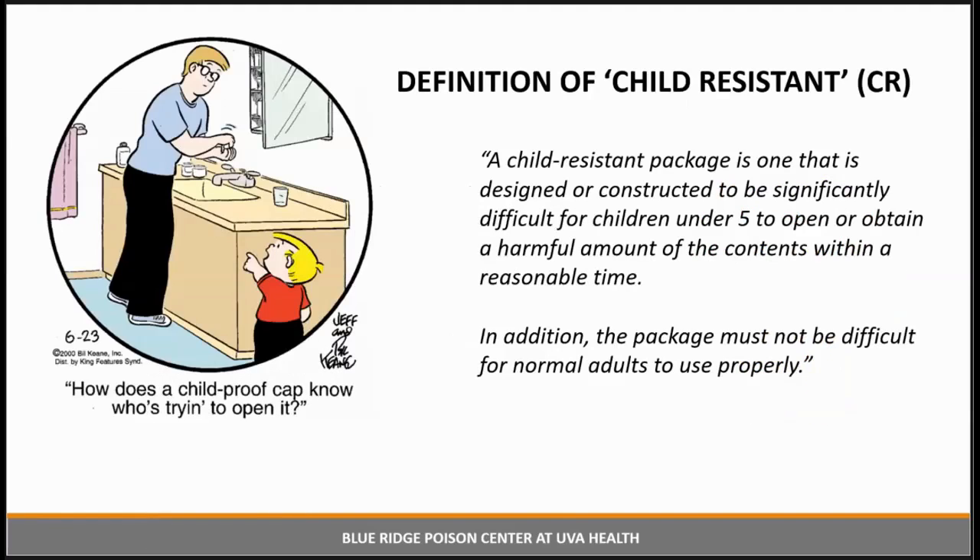This is the definition of child-resistant taken straight from the legislation. A child-resistant package is one that is designed or constructed to be significantly difficult for children under 5 to open or obtain a harmful amount of the contents within a reasonable time. In addition, the package must not be difficult for normal adults to use properly. Studies show that if an adult cannot easily open the child-resistant container, they simply won't use it — they might leave the cap off or store the contents elsewhere, putting children at risk. Also, if the adult cannot properly reclose the locking mechanism, the cap is worthless. By its very definition, child-resistant is not child-proof.